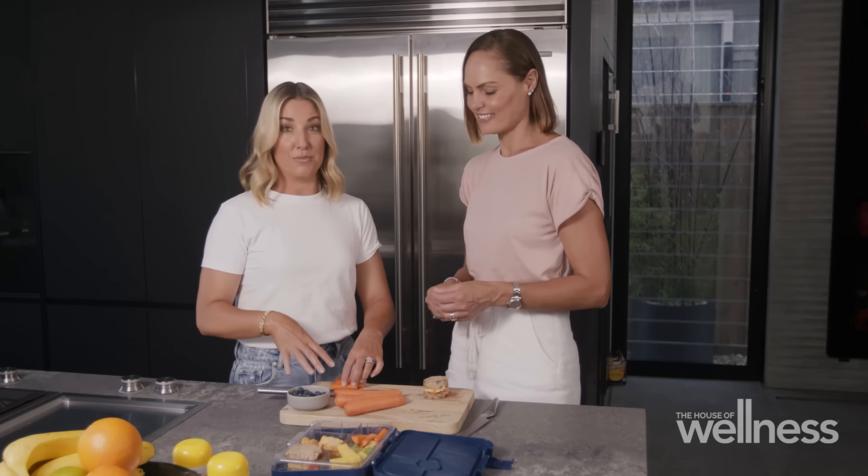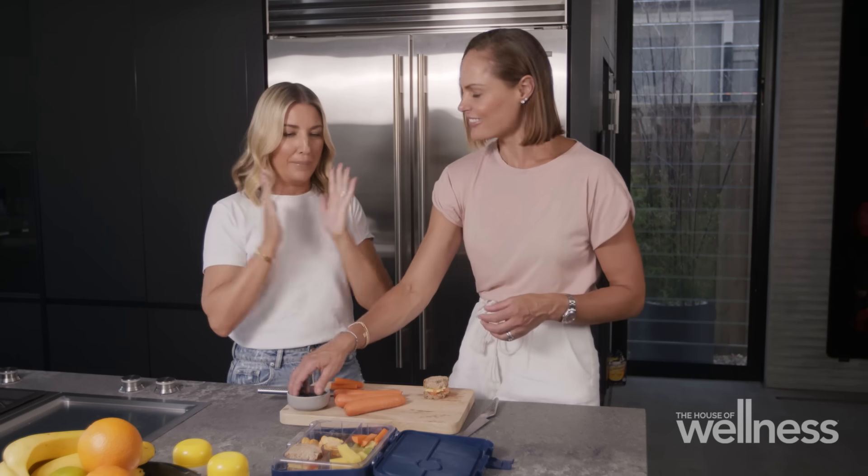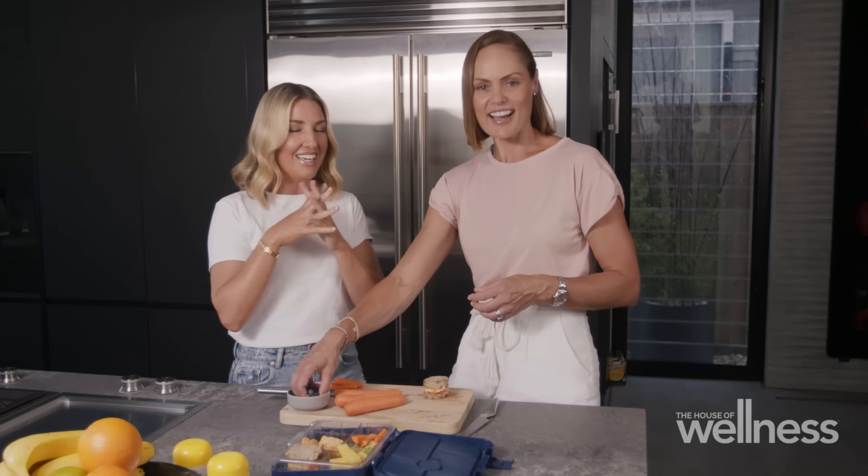We are big on vitamins in the morning. Once we come downstairs for breakfast, after breakfast they're saying, 'Mum, we need our vitamins for the day' — so they love it.